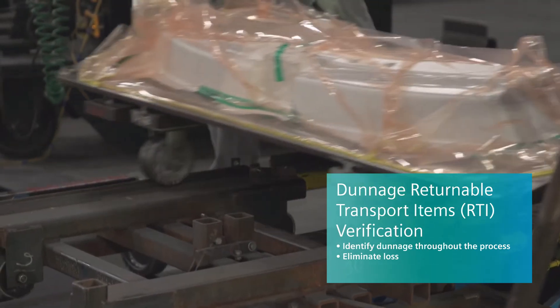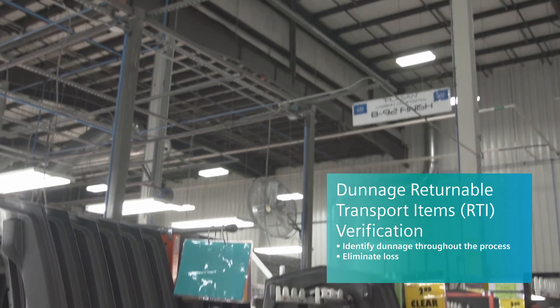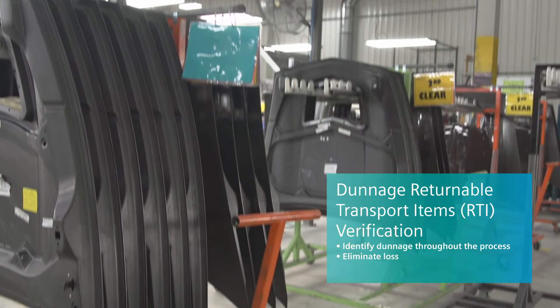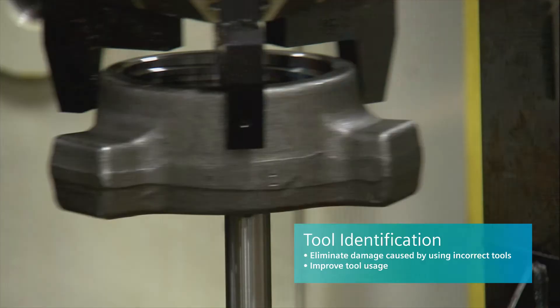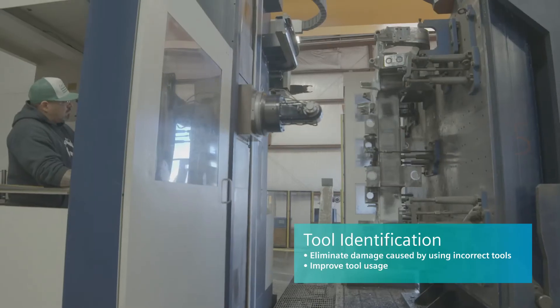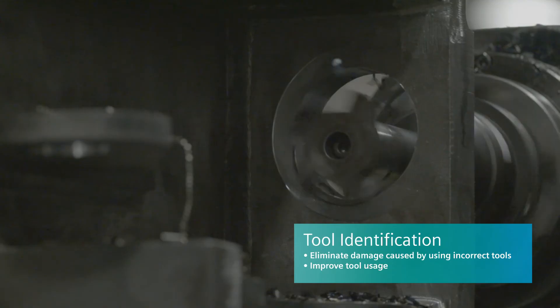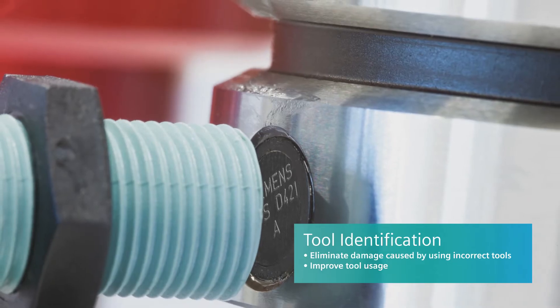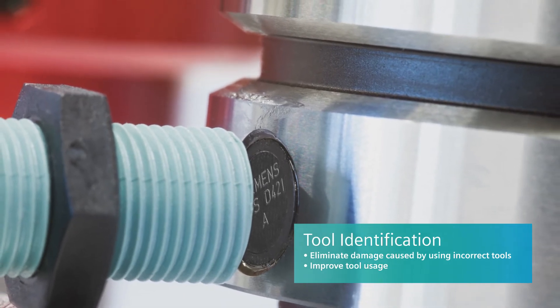For example, in the automotive industry, misidentification of components at machining during assembly operations can result in significant costs. For machines with automatic tool changers, it is important to verify that the correct tool has been loaded. For high volume operations, minimizing downtime through the use of offline tool setters is common. Using RFID for tool identification, manufacturers can maximize machine availability.